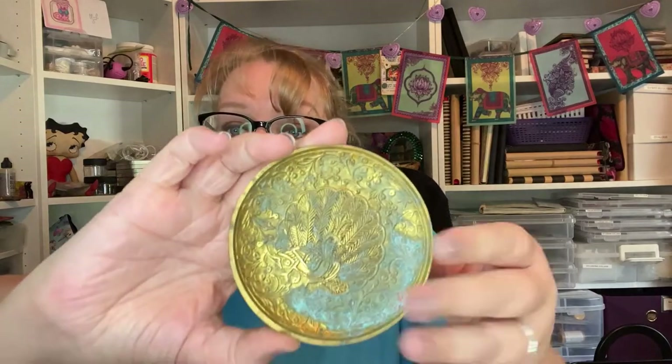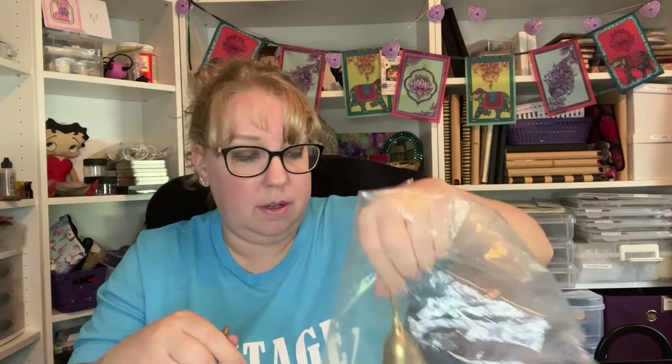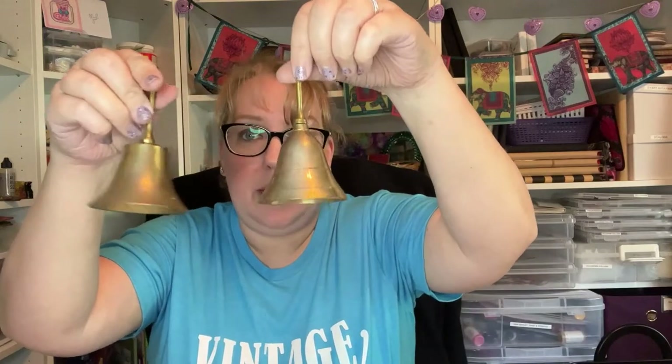Then there's a cute little pin tray — probably modern made in China, but it's got a great peacock pattern with nice patina. Another great little trinket thing, something I might bring to a Whatnot sale. And I ended up with two brass bells made in India, which are fun.